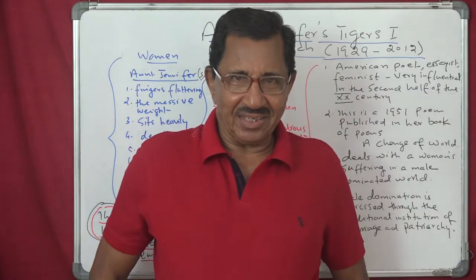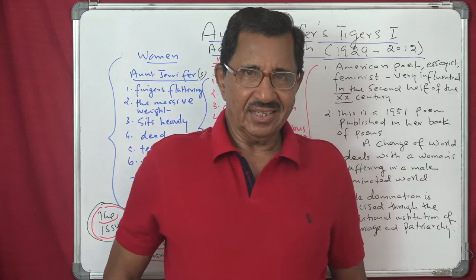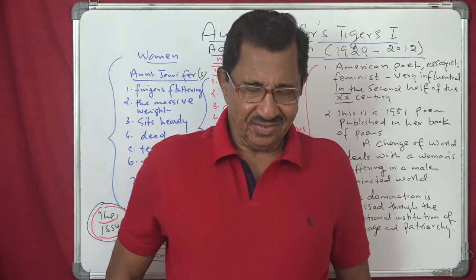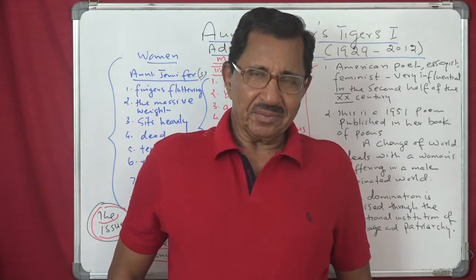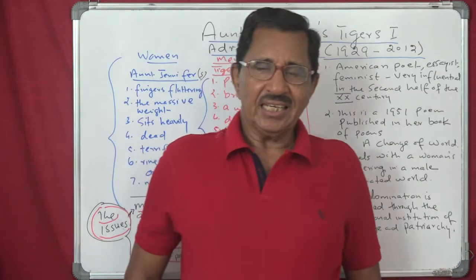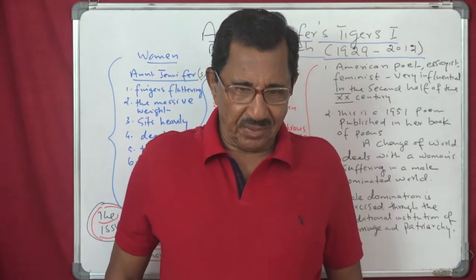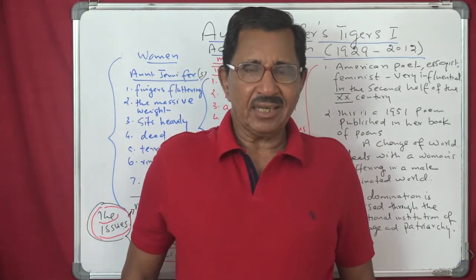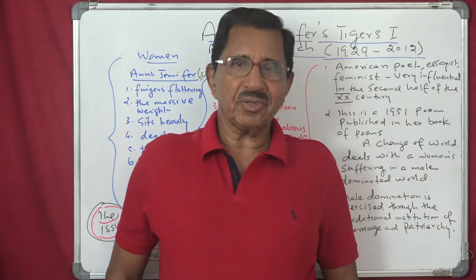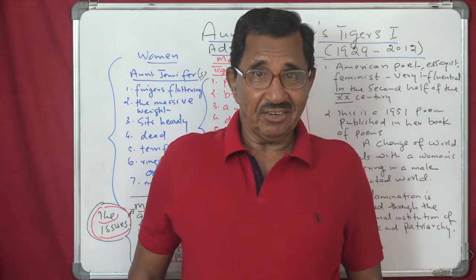This is the last poem and the last lesson for class 12 covered in the textbook Flamingo. The poems covered were: the first, My Mother at 66; second, An Elementary School Classroom in a Slum; third, Keeping Quiet; fourth, A Thing of Beauty; fifth, A Roadside Stand; and sixth, the last one, Aunt Jennifer's Tigers.